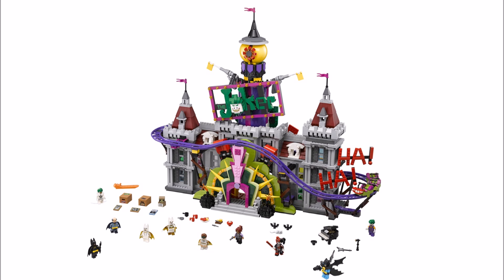But anyway, looking at the set, to us it feels like LEGO created this Joker Manor as a final hurrah for the LEGO Batman movie to surprise and shock fans and celebrate the theme and movie's success, because you can't deny it doesn't have the wow factor.